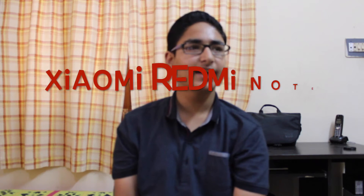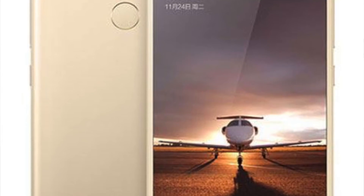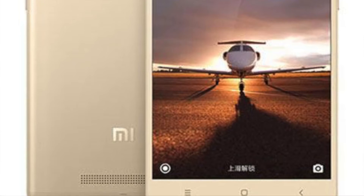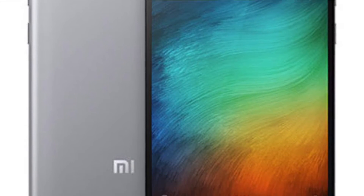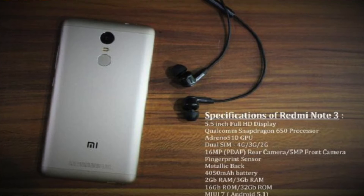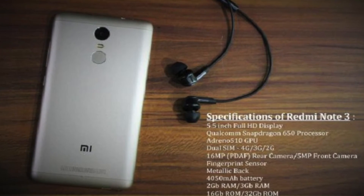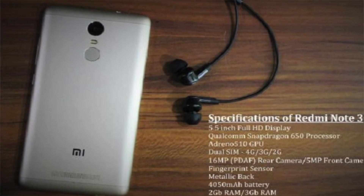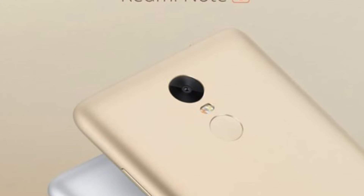At number 4 there is the Xiaomi Redmi Note 3. The Redmi Note 3 looks and feels incredibly premium, especially in gold. The full metal body gets a smooth matte finish that doesn't attract fingerprints and is easy to keep clean, as dust and grime come off with a simple wipe. On the front we have a 5.5 inch Full HD IPS display, and a 5 megapixel camera on top along with a notification LED. Around the back we have a 16 megapixel camera, a dual-tone LED flash, a fingerprint sensor, and a speaker grill at the bottom.